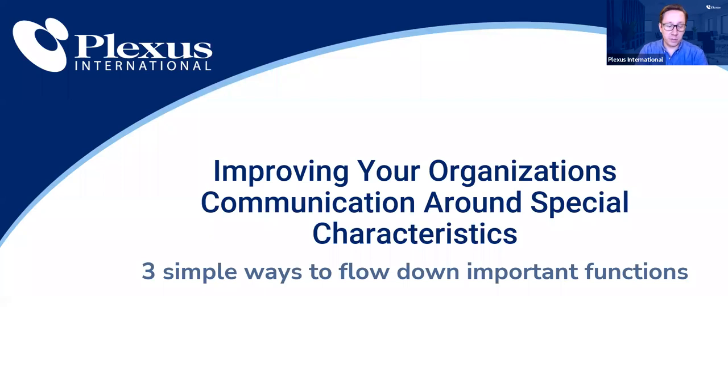Good morning everyone, and welcome to improving your organization's communication around special characteristics. I'm your moderator Chris Peterson, here from Plexus International.